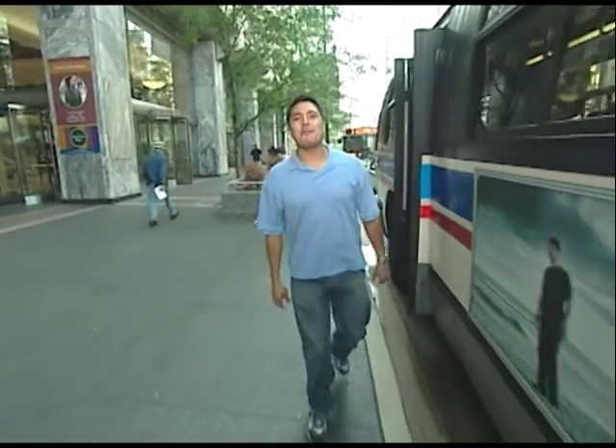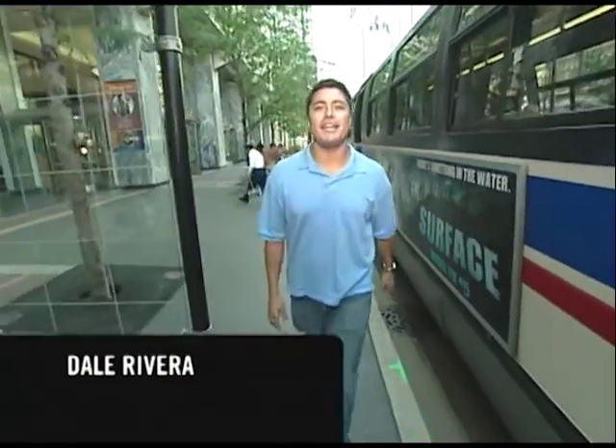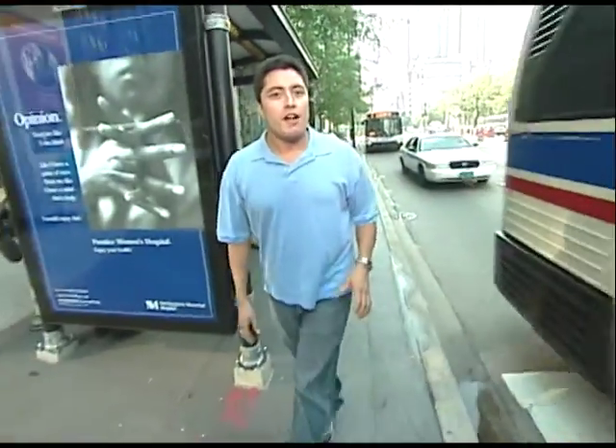Glad you've joined us. I'm Dale Rivera. Welcome to Connections, where you can learn all about using the CTA in and around Chicago. The CTA is one of the best ways to see our city. For one of the best views from way up high, just step off the CTA bus along North Michigan Avenue and head to the John Hancock Observatory, our first stop.